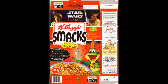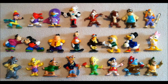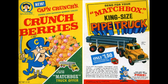Donkey Kong — get some Donkey Kong toys in your cereal, that's good. We got some more Star Wars here — I used to have a few of those. We got some Disney characters — imagine if you wanted to collect all of them, there's loads. We got some Captain Crunch and you get a free Matchbox toy — Matchbox truck offer.